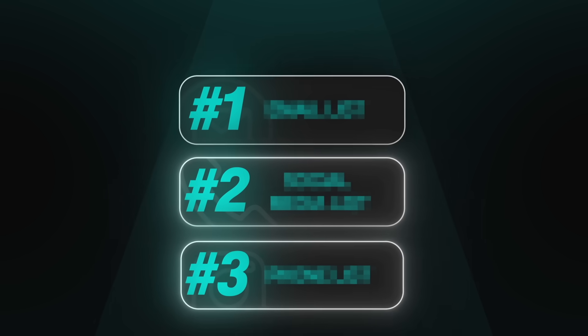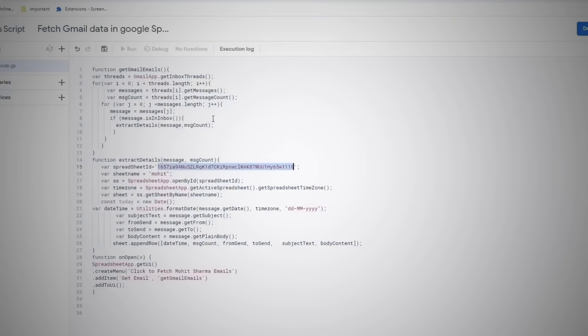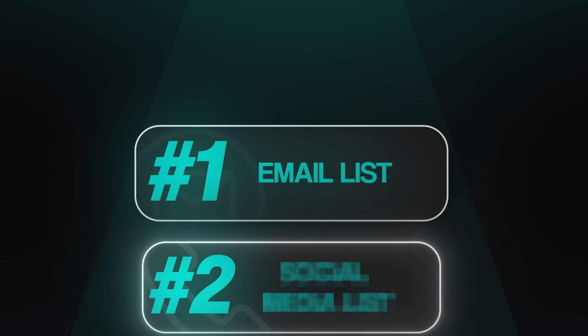Here's exactly where to look. Number one: your email list — anyone you've ever emailed or who has emailed you. Export that from Gmail and drop it into a Google Sheet. Number two: your social media list — everyone you follow, everyone who follows you, anyone you've ever DMed. That's a massive pool of warm connections. Number three: your phone list — old classmates, co-workers, family, friends, whoever's in your contacts. These are people who know your name and will at least read your message.